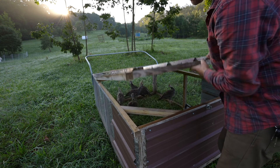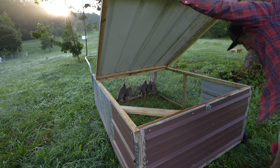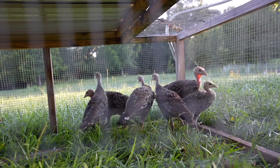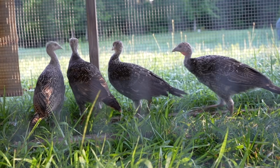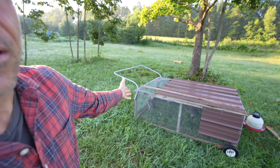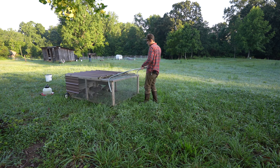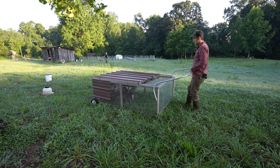There are heritage breed turkeys. I was putting them out in netting, but the first day I did that they went through the netting towards the end of the day and I couldn't get them back in. They didn't come back to the coop they'd been living in for the last two or three weeks. So I was out at midnight chasing them around trying to put them back in.